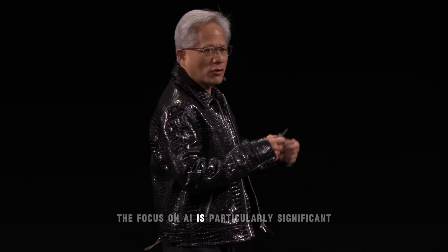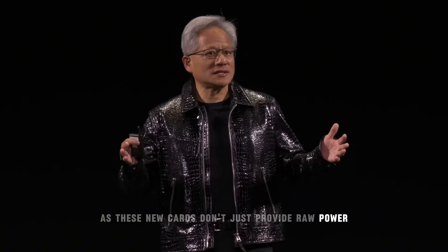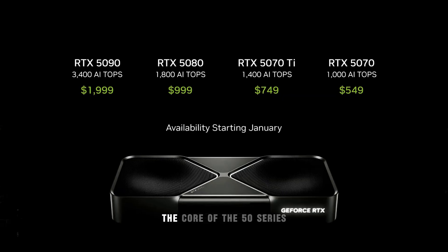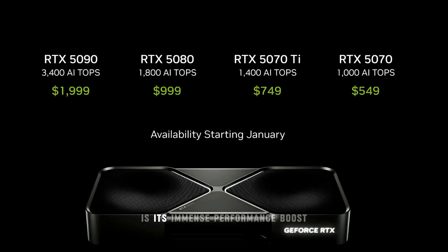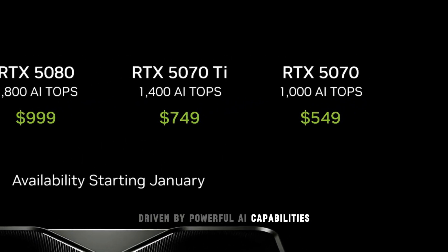The focus on AI is particularly significant, as these new cards don't just provide raw power, but also bring AI features to the forefront of gaming and professional workflows. The core of the 50 Series is its immense performance boost, driven by powerful AI capabilities.